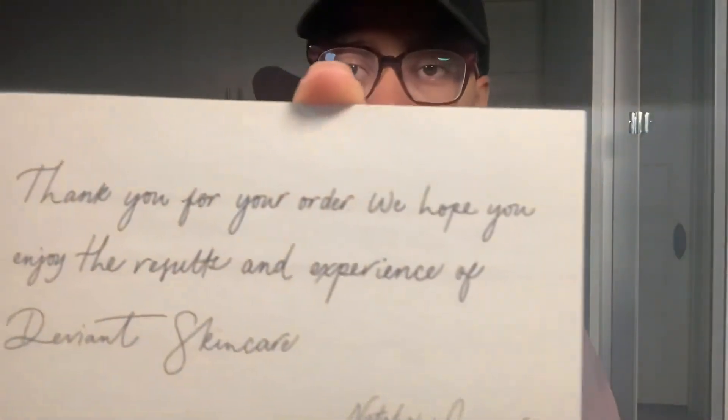So we're going to open this up. Look at this — there's a handwritten letter, well it's not handwritten, it's printed in cursive. That's cute, right? It says: 'Thank you for your order. We hope you enjoy the results and experience of Deviant Skincare — Natalie and Connor.' Oh, that's so nice. That's a nice touch. For those who don't know, Natalie is one of the founders. I follow her on both Twitter and Instagram — she is hilarious and educational. Combine those two things and you've got a great founder of a great skincare company.